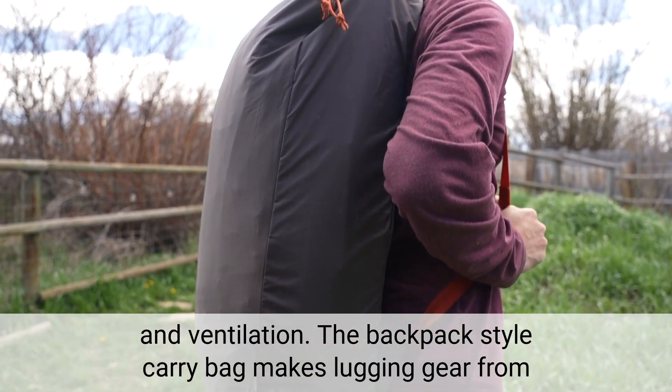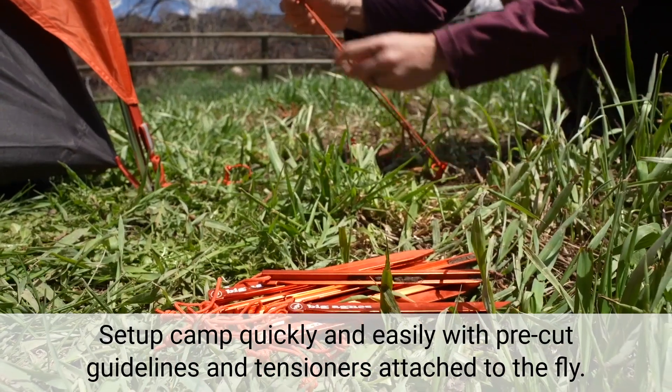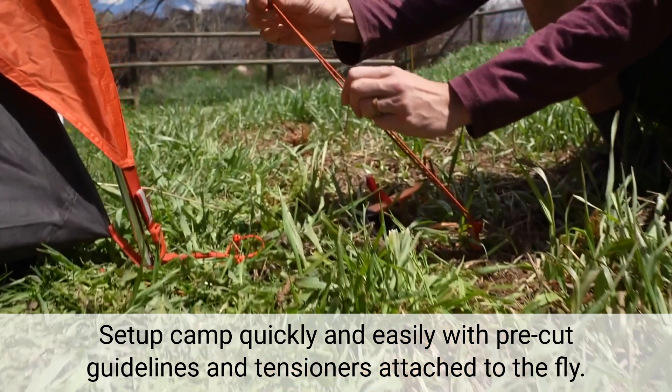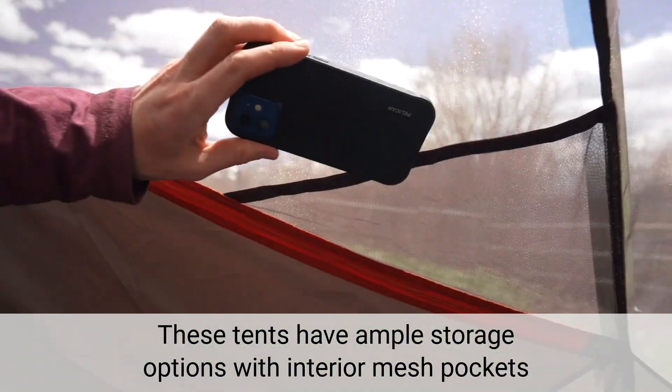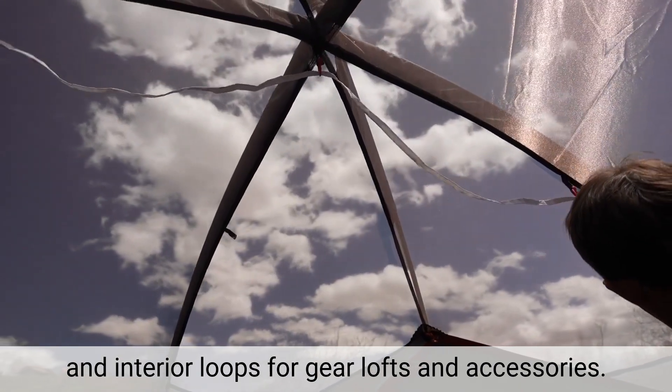The backpack style carry bag makes lugging gear from the car to the campsite more convenient than ever. Set up camp quickly and easily with pre-cut guylines and tensioners attached to the fly. These tents have ample storage options with interior mesh pockets and interior loops for gear lofts and accessories.